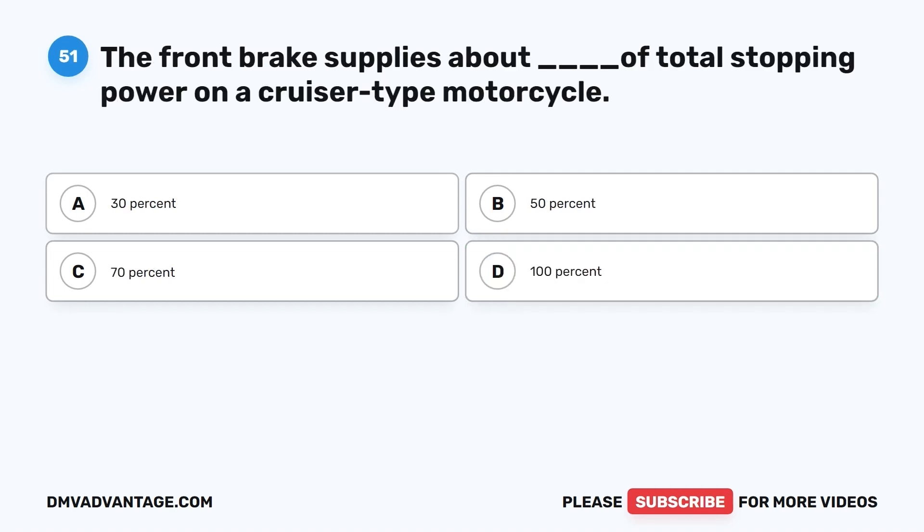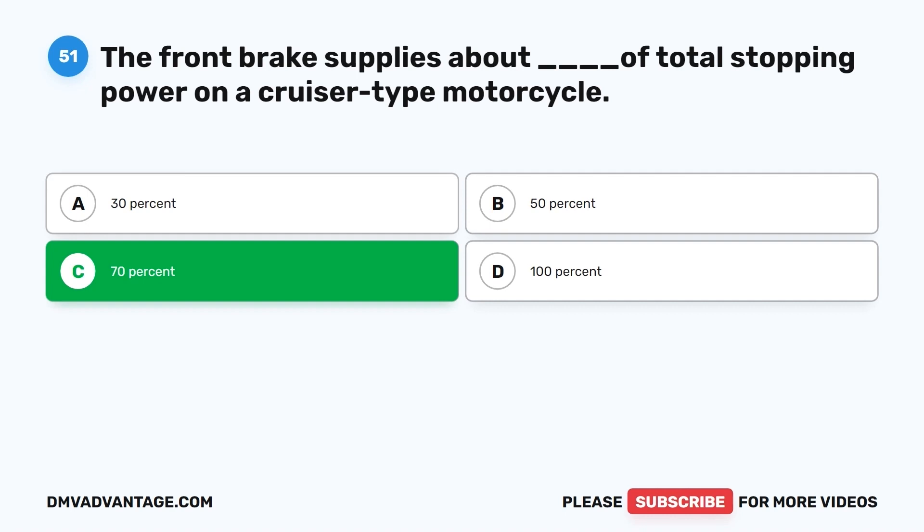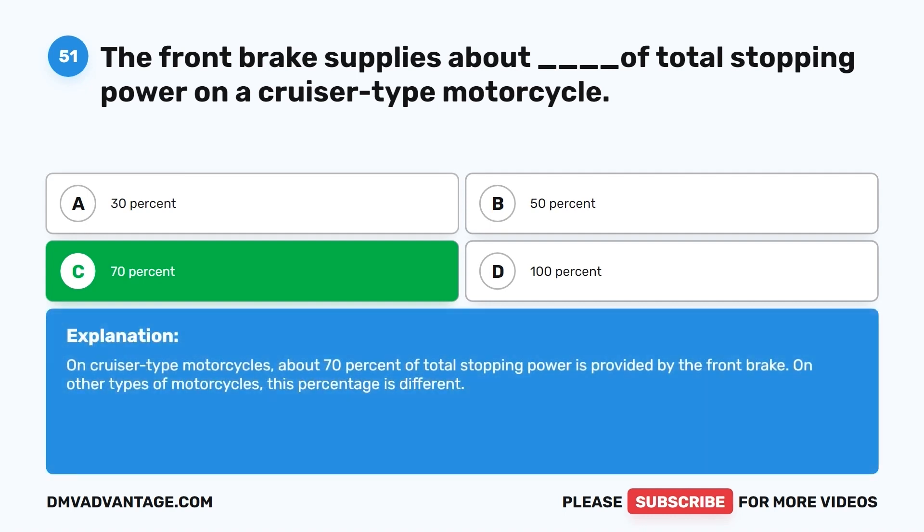Question 51. The front brake supplies about what percentage of total stopping power on a cruiser-type motorcycle? A. 30%. B. 50%. C. 70%. D. 100%. The correct answer is C, 70%. On cruiser-type motorcycles, about 70% of total stopping power is provided by the front brake. On other types of motorcycles, this percentage is different.